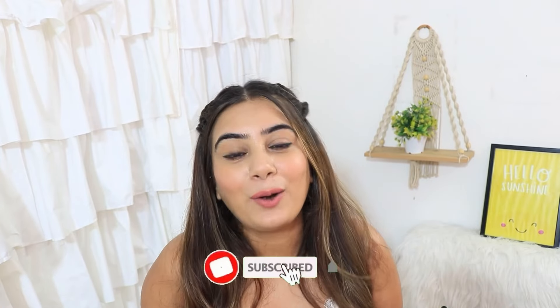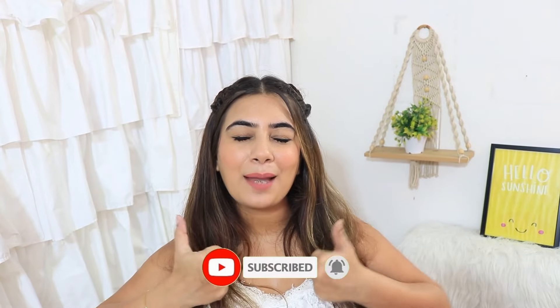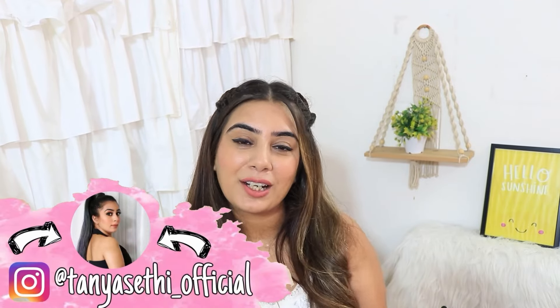That's it for today's video. Hope you guys had fun. Tell me in the comments if you've ever been to Mr. DIY and what you think about it, or what you want me to try from Mr. DIY. I would love to try out your recommendations. If you enjoyed this video, please give it a big thumbs up and subscribe to my YouTube channel. Follow me on Instagram and I will see you in the next one. Bye!